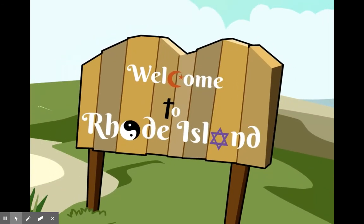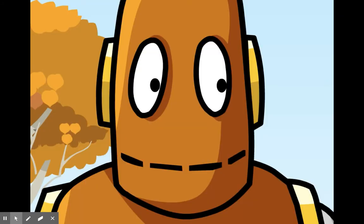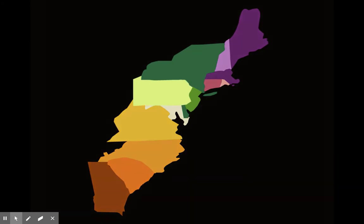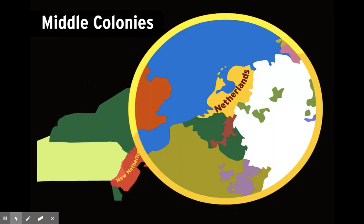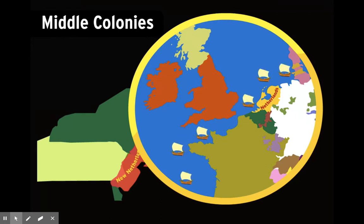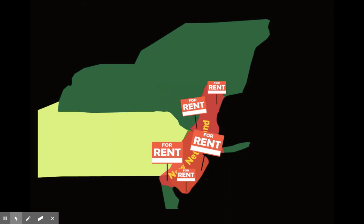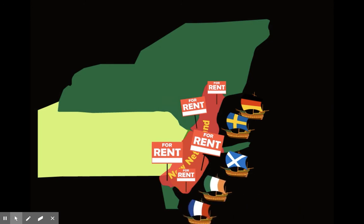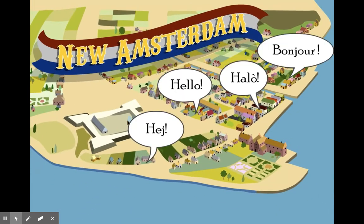Village councils imposed rules to create a society pure in the eyes of God — like on Sundays you couldn't work, do chores, or hang out with friends. Rhode Island was one exception where government and church were separate and people of all faiths were welcomed. That kind of tolerance was more common in the middle colonies. Much of the region started as the Dutch colony of New Netherland, a commercial outpost focused on the fur trade. The Dutch recruited settlers from all over Europe, so New Netherland ended up with Germans, Swedes, Scots, Irish, and French settlers. In the capital New Amsterdam, as many as 18 languages were spoken.